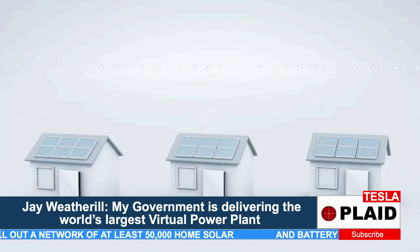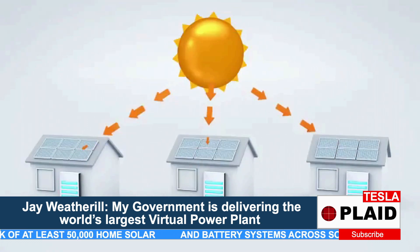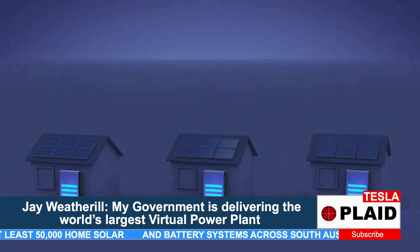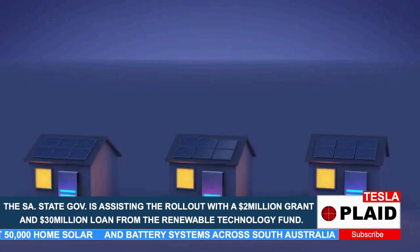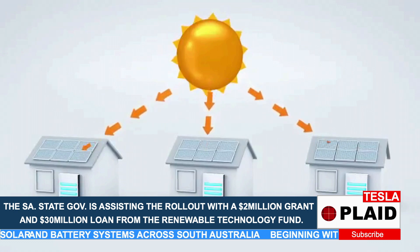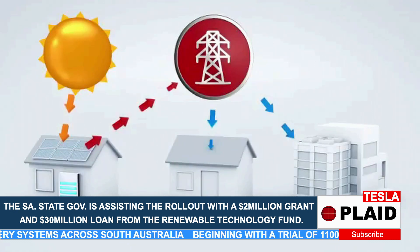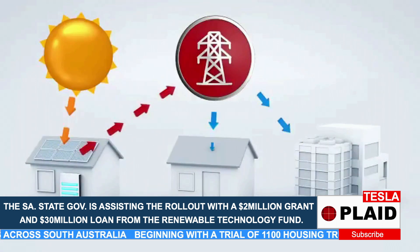The virtual power plant is created by a network of home solar and battery systems, all working together. Each home generates and stores power, ready for when your household needs it. But your home will also generate an excess of spare energy. The virtual power plant then uses this spare energy to support the grid during high usage, powering homes and businesses across the state.